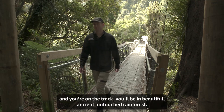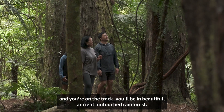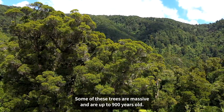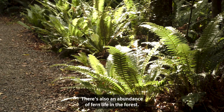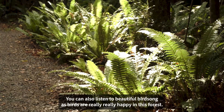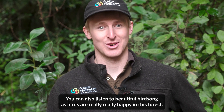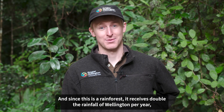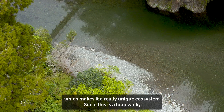Once you cross the Swing Bridge and you're on the track, you'll be in beautiful ancient, untouched rainforest. Some of these trees are massive and are up to 900 years old. There's also an abundance of fern life in the forest. You can listen to beautiful birdsong as birds are really happy in this forest. And since this is a rainforest, it receives double the rainfall of Wellington per year, which makes it a really unique ecosystem.